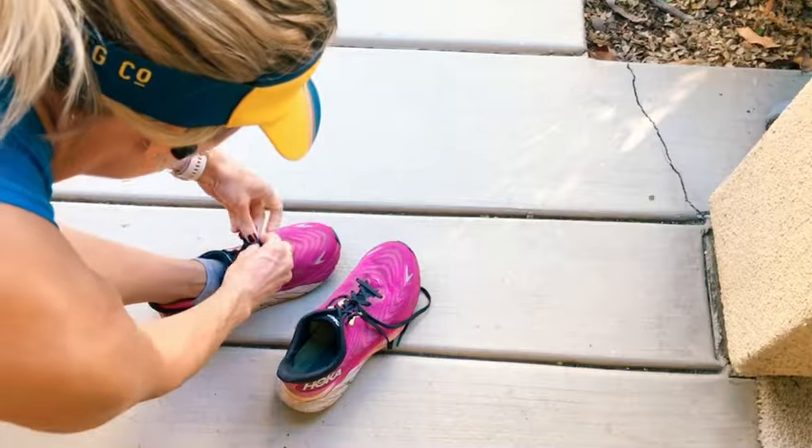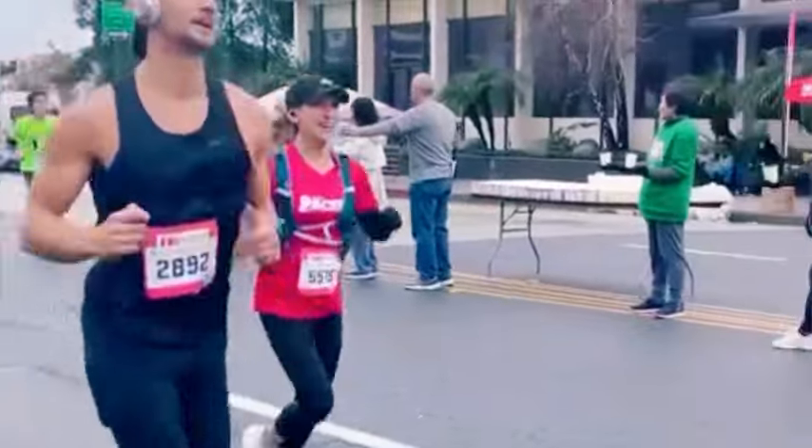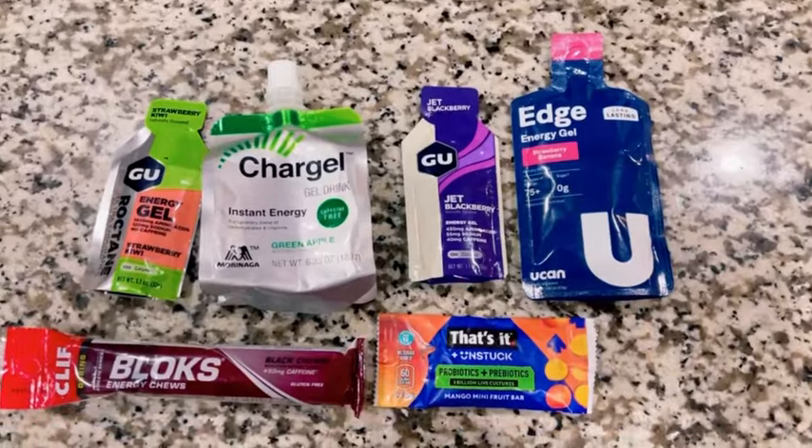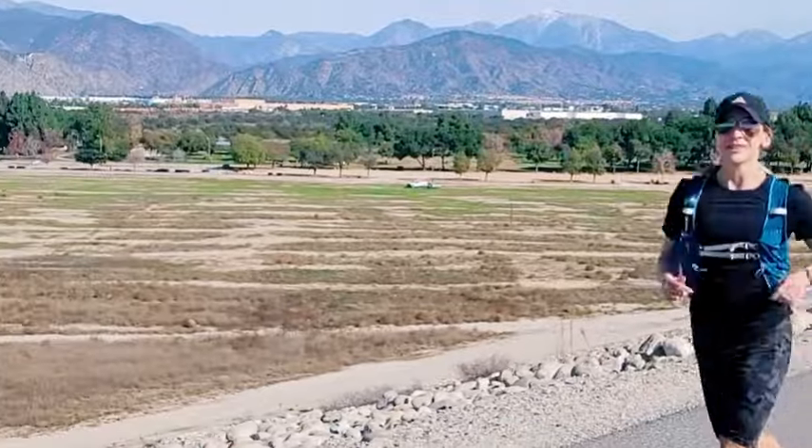If you're new here, we are currently in a series on training for a half marathon where I, as a registered dietitian, am sharing a lot of my nutrition tips, some training tips, and random things to help you improve your running as well.